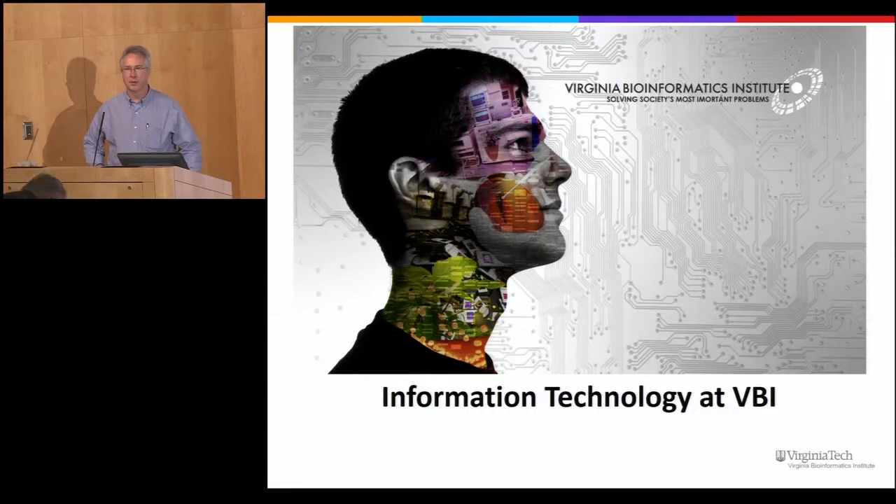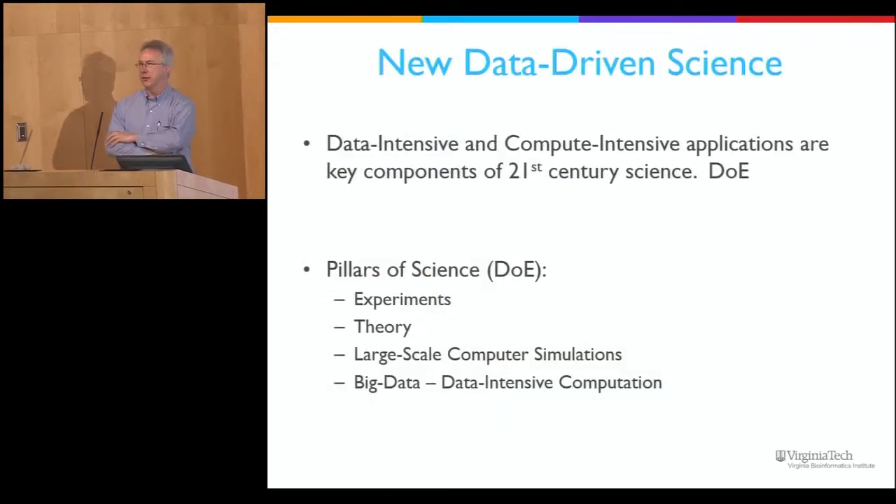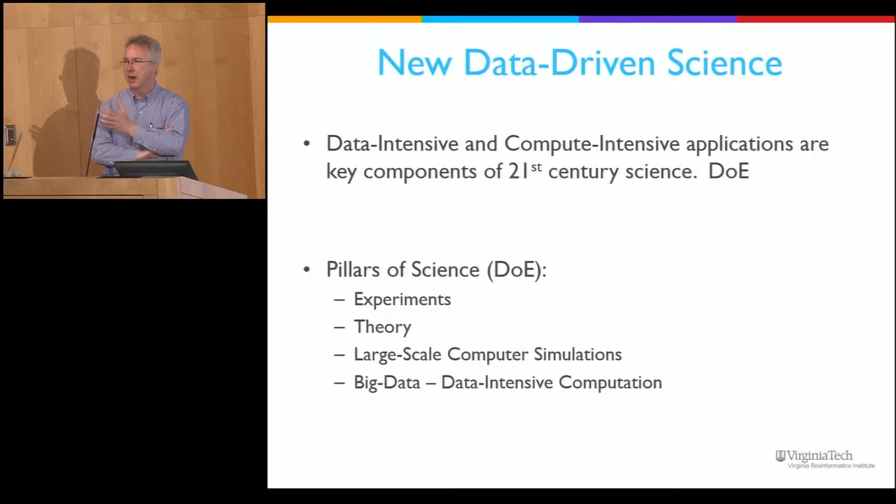I'm Kevin Shinbaugh, director of IT here at VBI. We've seen a common theme this morning: a lot of laboratories are generating data, and that data load is now increasing. This is a report for the Department of Energy, which stated that data-intensive and compute-intensive applications are the key components for driving science in the 21st century. They identified that our traditional pillars of science were experimentation and theory, and then in the 2000s, large-scale computer simulations became another key component.